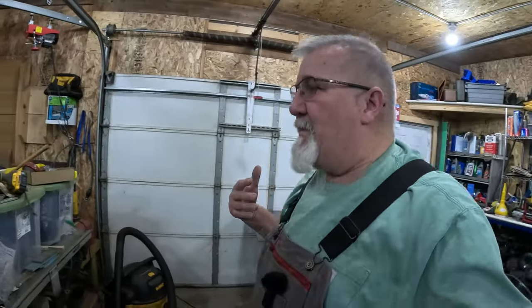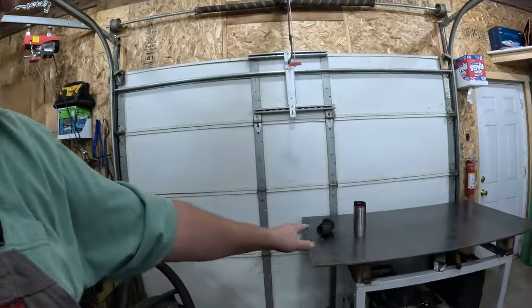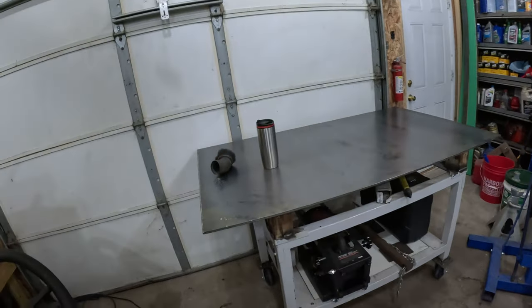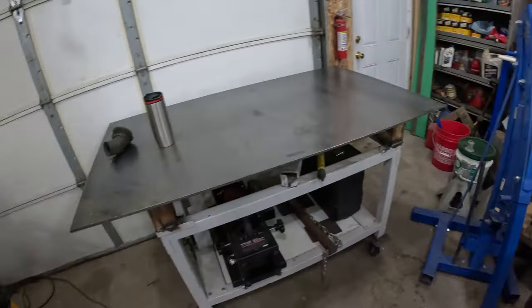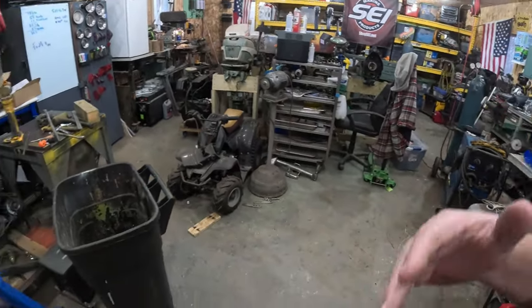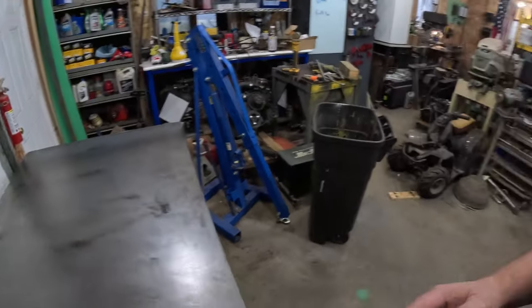It's a mess in here and I'm sick of it. I usually pick up after myself — I just finished a job yesterday and got this bench clean. I just started vacuuming the floor but it's just gotten away from me. I'm going to be working right up next to the garage door because this is the only free spot I got. Let's make some space and get this back in control.